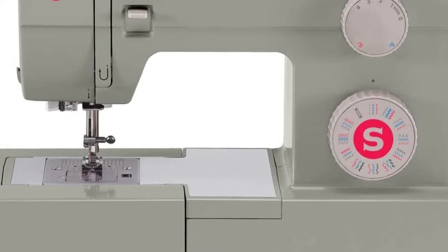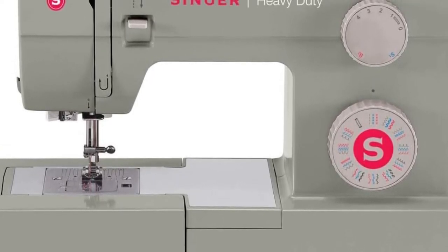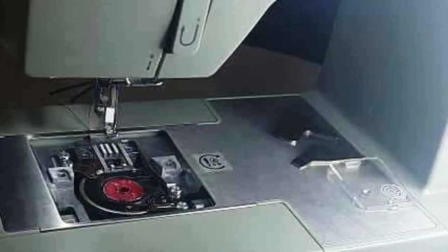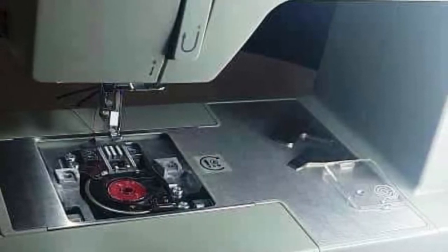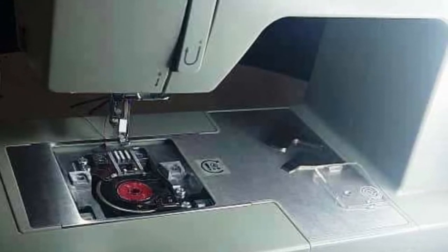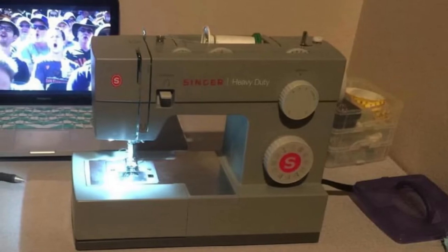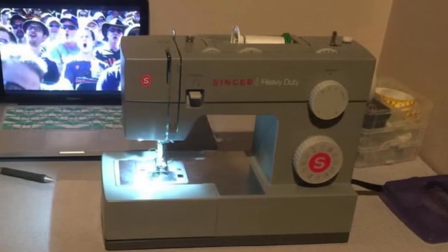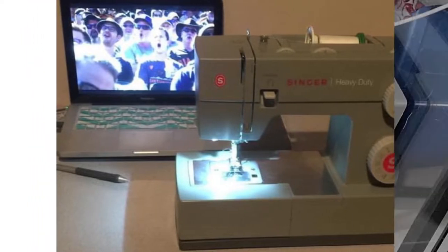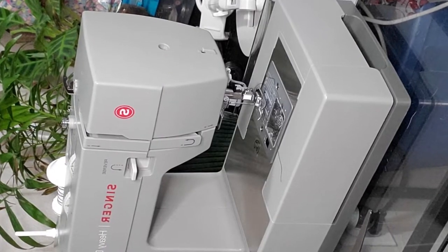To get into the details, the Heavy Duty 4452 has 32 built-in stitches that can tackle any job or task. These stitch programs include 6 basic, 7 stretch, 18 decorative stitches, and 1 fully automatic one-step buttonhole. Since you need a multitasking sewing machine to be able to use it for any project, the Heavy Duty 4452 can handle crafts, home decor, construction of clothing, and so much more.